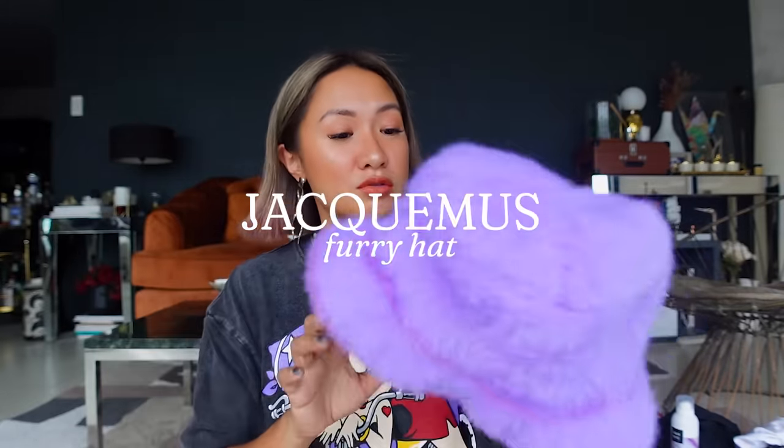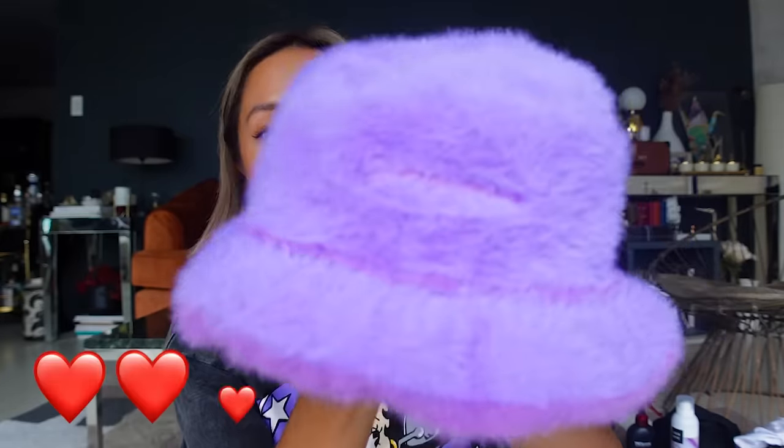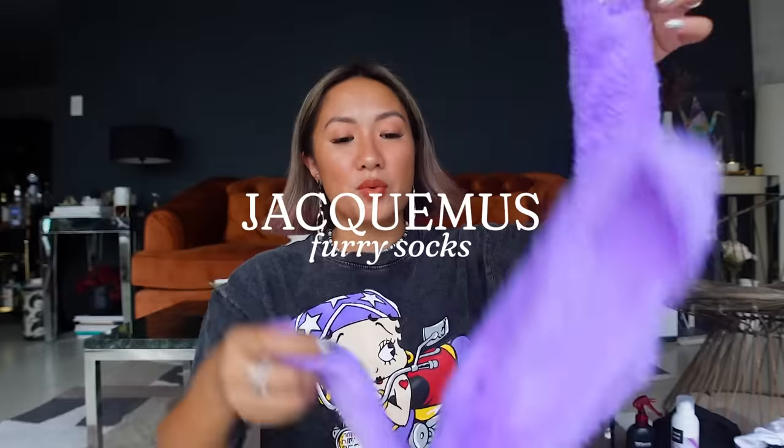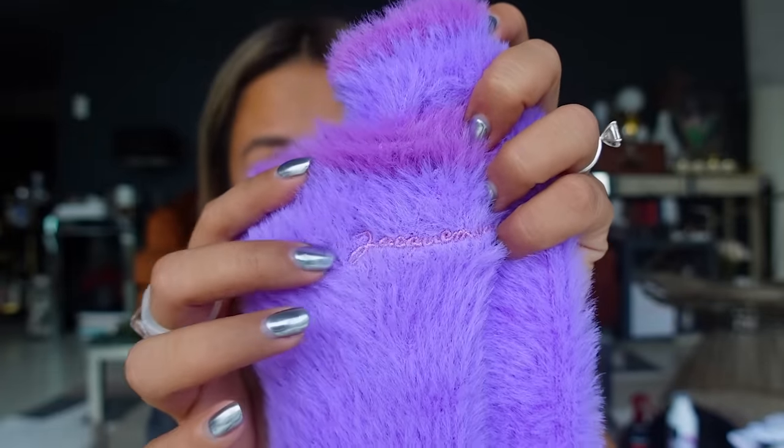I'm a fan of Jack Mousse — I got a furry hat from them. I feel like I can wear this during fall months, and I also have trips lined up in November, so this is super cute. It comes with matching socks and has subtle logo branding on the side.